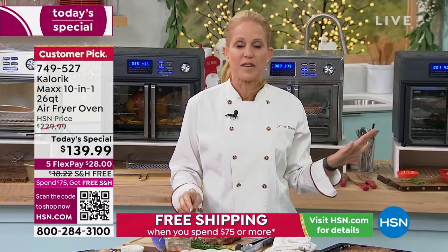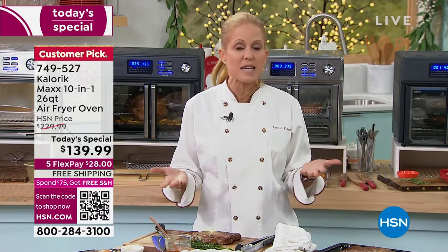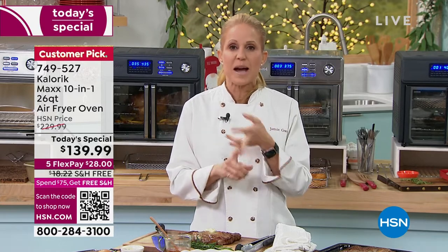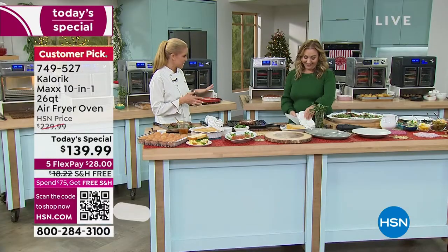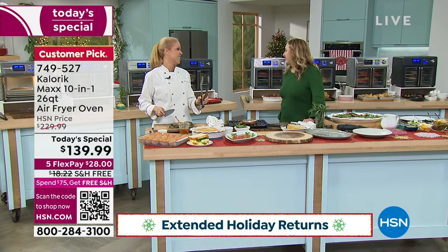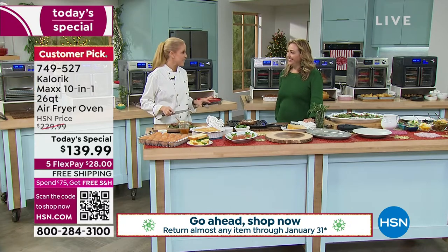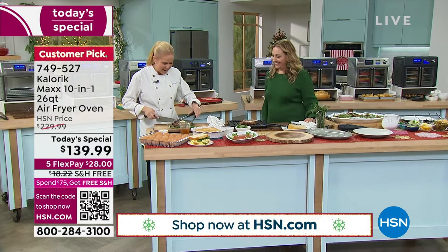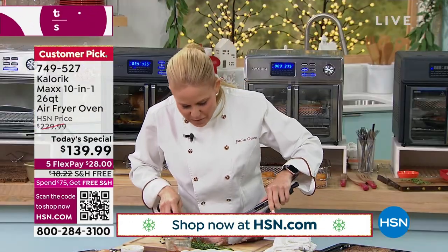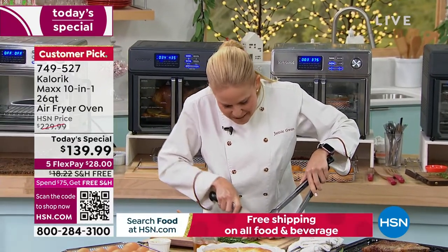This is the air fryer oven that you should not be without. We call this the Max because it's maximum power, maximum speed, maximum results. I call him my boyfriend, Helen — you can borrow my boyfriend if you'd like. You know why I call him that? Because he does it all — he never says no and he always gets it right. Who doesn't want a boyfriend that makes the most perfect rib eye steak in eight minutes flat?